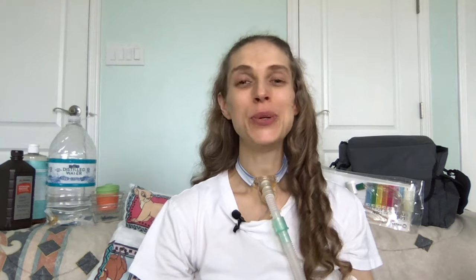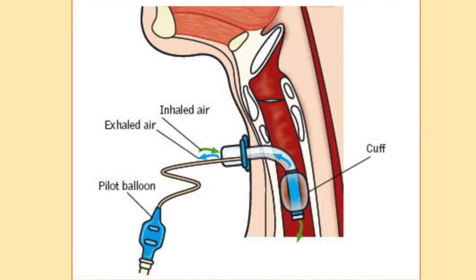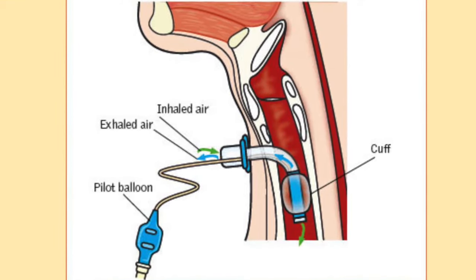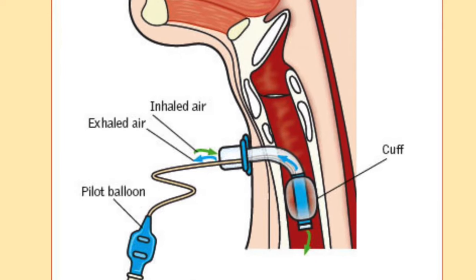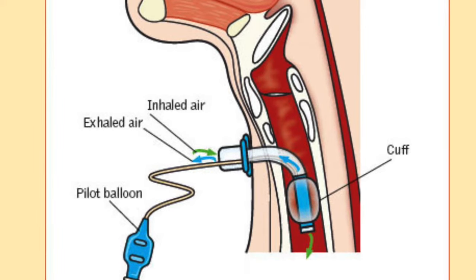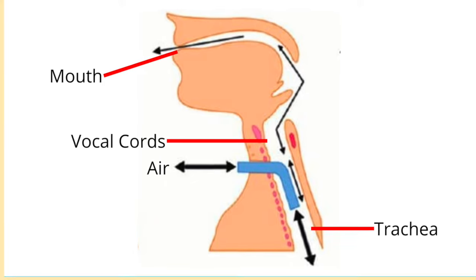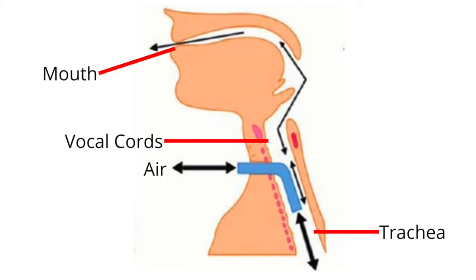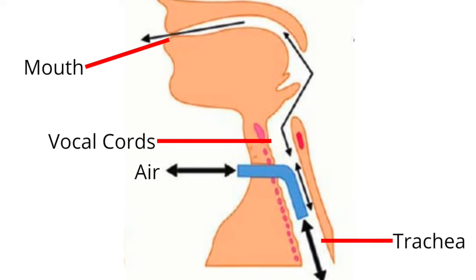Your tracheostomy tube may be cuffed or uncuffed. A cuffed tracheostomy tube has a balloon which can be inflated or deflated to regulate the direction of air flowing into and out of your lungs. If your cuff is inflated, all the air from your ventilator is being forced in and out of your lungs — the cuff creates a seal in your trachea and prevents air from escaping. If your cuff is deflated, it will act just like an uncuffed tracheostomy tube, meaning some air will flow up and out your nose and mouth.